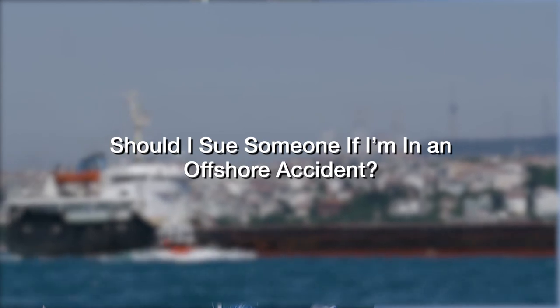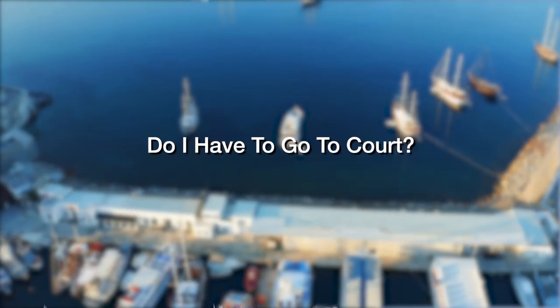Should I sue someone if I'm in an offshore accident? Workers who are involved in offshore accidents can be eligible to recover damages under general maritime law and the federal Jones Act. The Jones Act allows workers to pursue personal injury lawsuits against their employers for injuries caused by either the unseaworthiness of a vessel or negligence by vessel owners, captains, or crew members. Although the Longshore and Harbor Workers Compensation Act can provide workers' compensation benefits to injured workers, available compensation is limited to medical expenses and disability benefits. In many cases, in order to receive additional compensation, you will need to file a lawsuit.